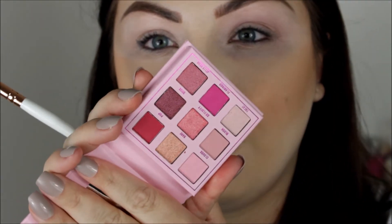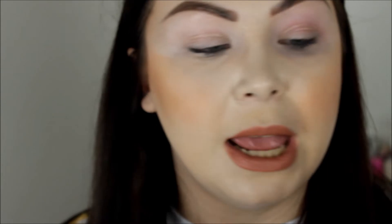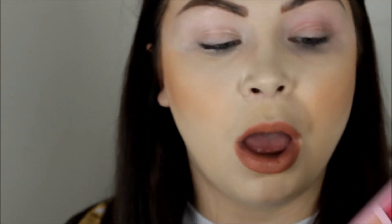Looking at this palette, there are four matte shades and the other five shades are shimmers. I wish there were more mattes and fewer shimmers. I would have preferred a lighter shade to go into the crease with, but we're going to start with Flamingo and put that in the crease.